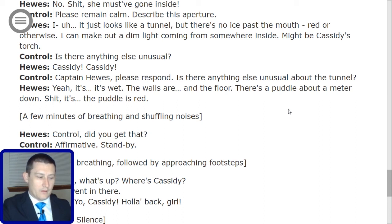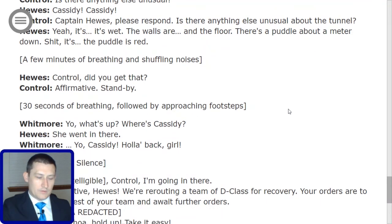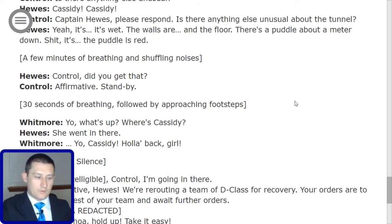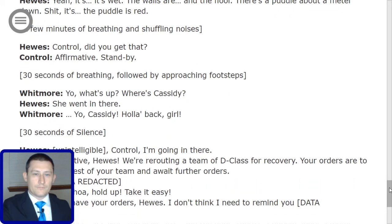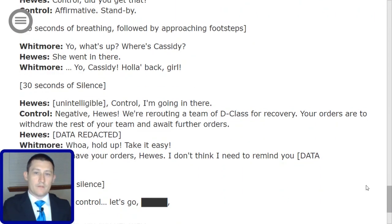Hughes, unintelligible through static, then: 'Control, I'm going in there.' Control: 'Negative, Hughes. We're rerouting a team of D-class for recovery. Your orders are to withdraw the rest of your team and await further orders.' Hughes says something expunged. Whitmore: 'Whoa, hold up. Take it easy.' Control: 'You have your orders, Hughes. I don't think I need to remind you.' Dead expunged. After four or five seconds of silence, Hughes says: 'Copy, Control. Let's go.' [Redacted]. End of log.